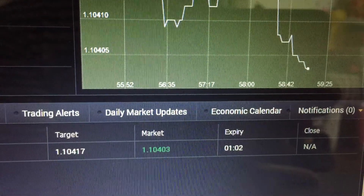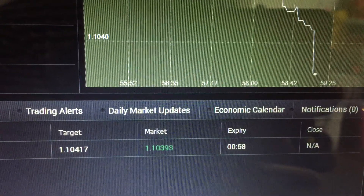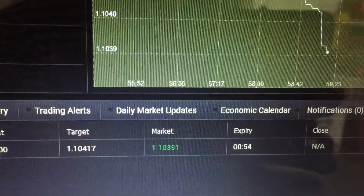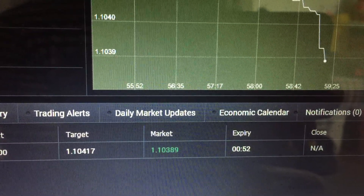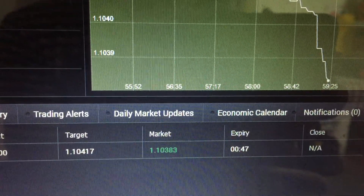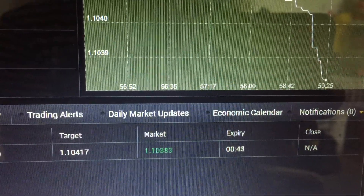The price is only 1.4 pips below where we entered — nothing spectacular. Now it's about 2 pips, and we still have 58 seconds to go. Looks great because it's plunging down — it's about 4 pips below where we entered. Still have 44 seconds to go.